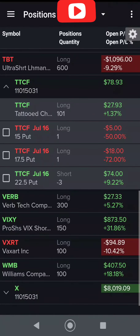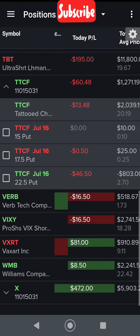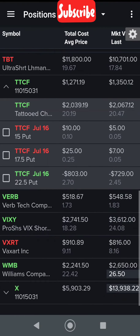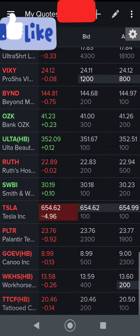Hey guys, so hopefully you've watched my TTCF technical indicators video — it's out or will be out very shortly. Spoiler alert: TTCF looks ripe for selling puts. I was going to do this on the desktop TradeStation but it decided to do a massive update right in the middle, so I'm just going to do it here on my mobile app.